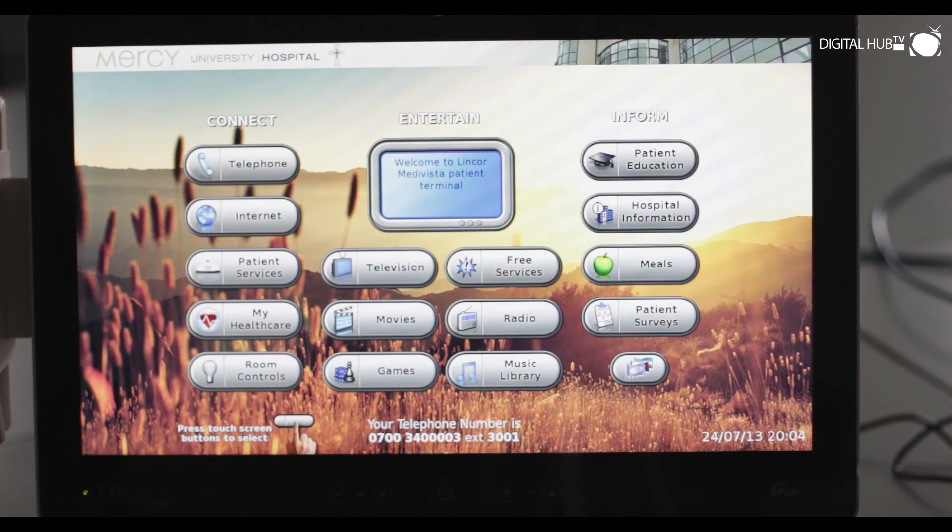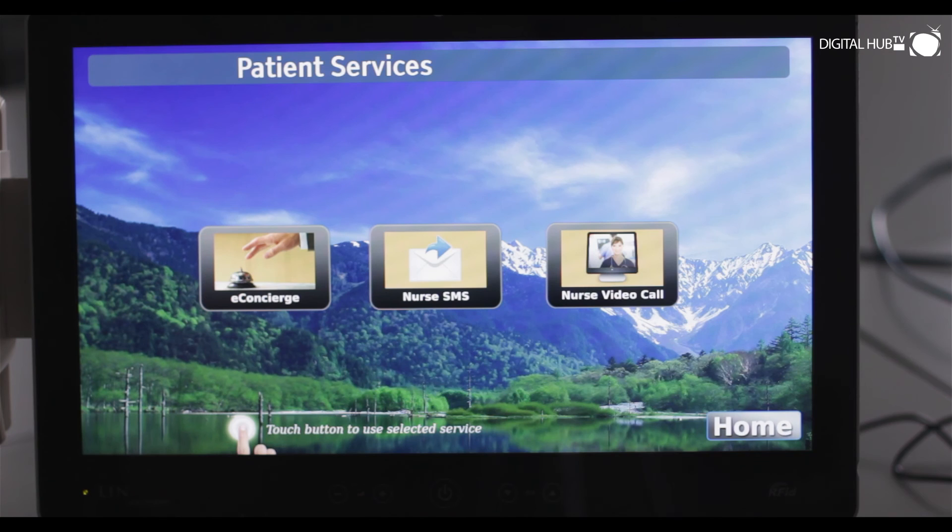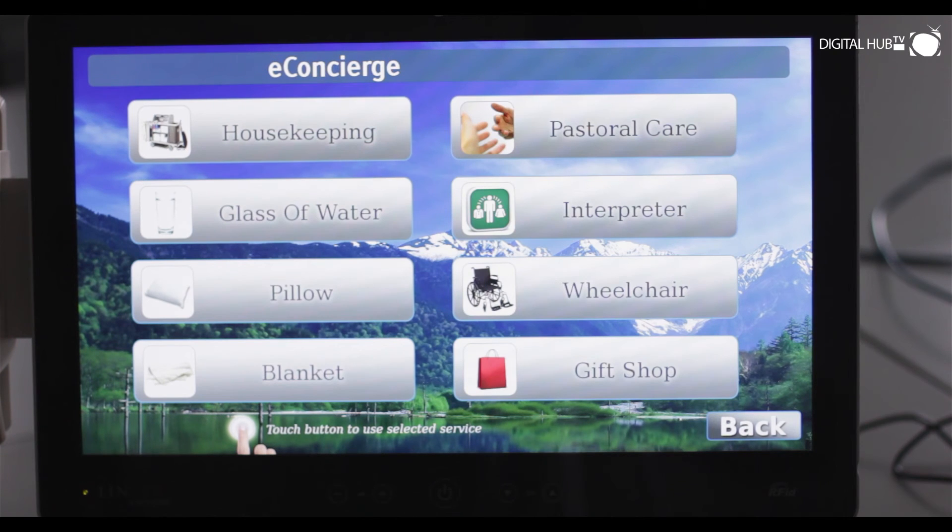Many patients misuse the nurse call button for non-emergencies, tying up nursing staff unnecessarily. Medivista can help solve this problem by hosting a range of options for non-urgent requests, directing them to other staff such as housekeeping. A patient services option cuts out wasted use of the nurse call system, which can cause problems for other parts of the hospital.